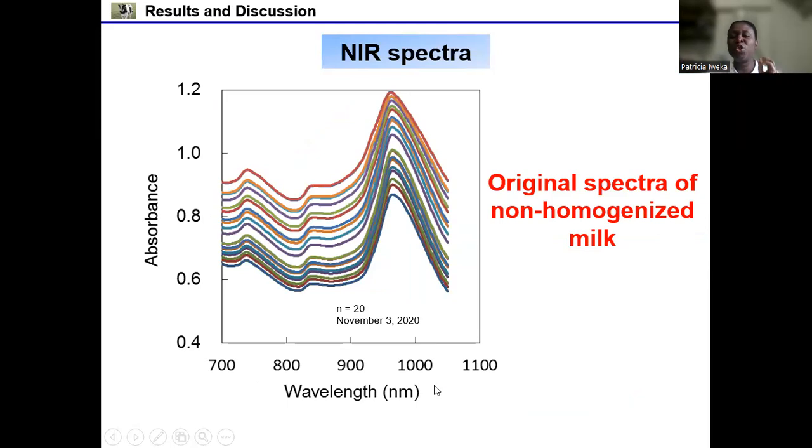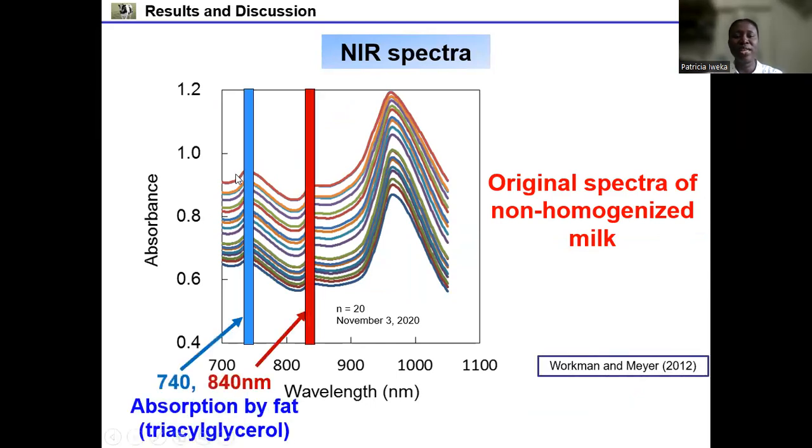Here are the original NIR spectra of the non-homogenized milk obtained in our study. There are peaks here: the first two peaks were located at 740 nanometers and 840 nanometers, indicating the absorption of fat content — specifically triacylglycerol — which shows that light is being absorbed by the fat content in the milk. There is also a very strong peak at 960 nanometers, which shows absorption by the hydroxyl group.